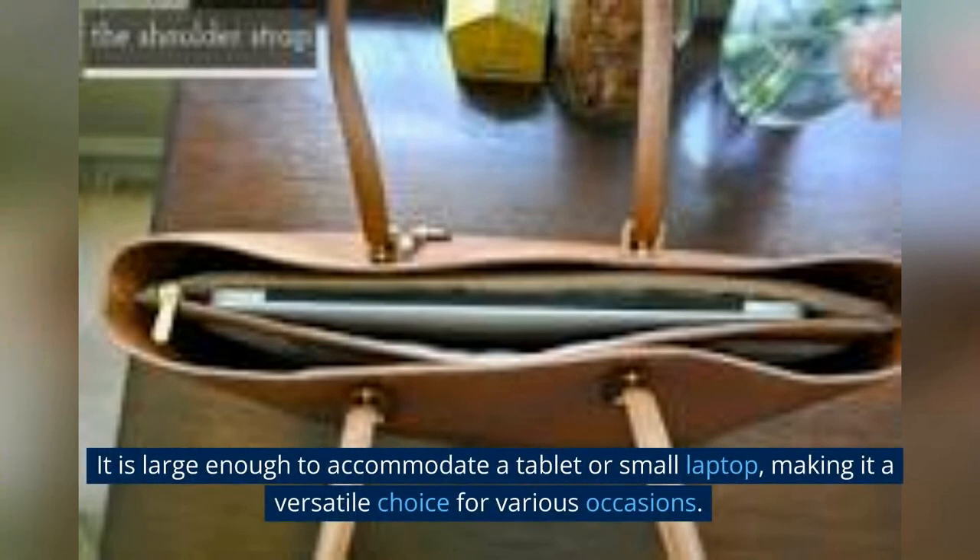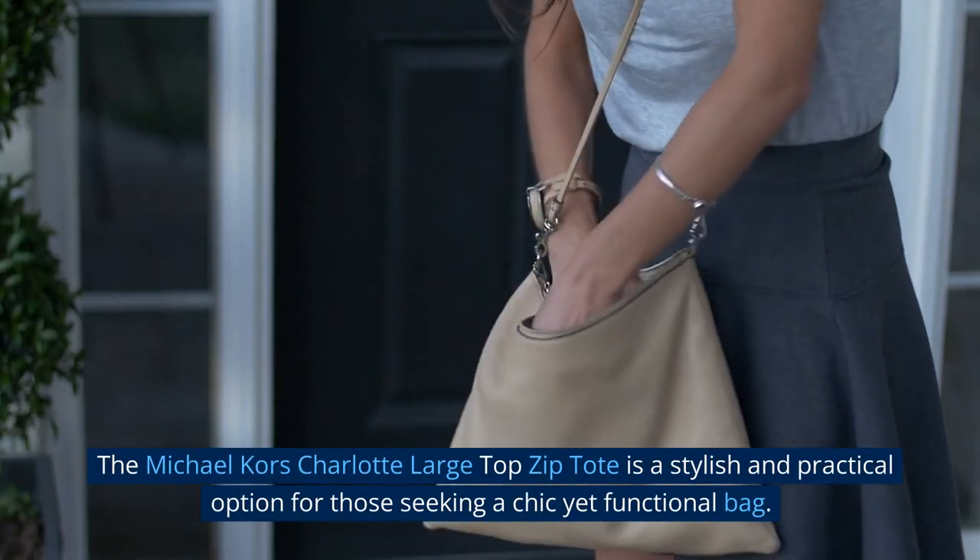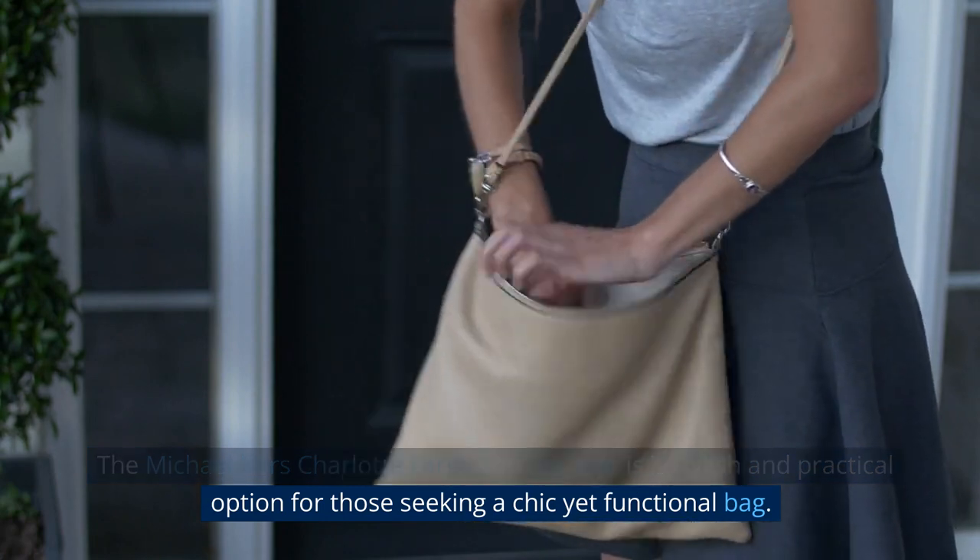It is large enough to accommodate a tablet or small laptop, making it a versatile choice for various occasions. The Michael Kors Charlotte Large Top Zip Tote is a stylish and practical option for those seeking a chic yet functional bag.